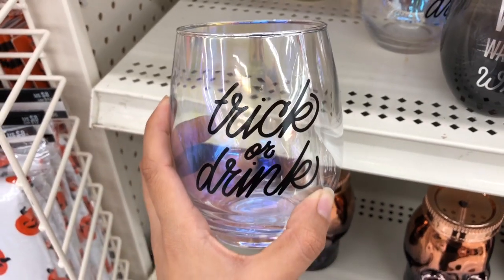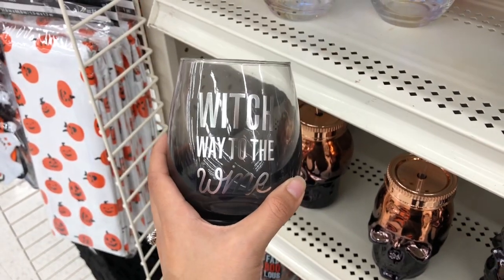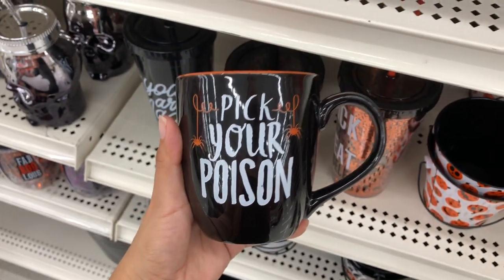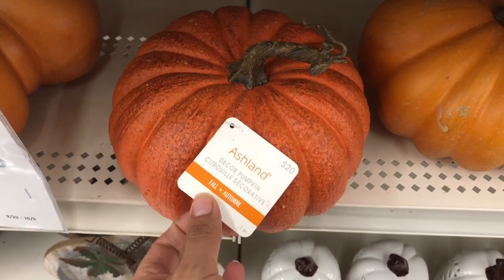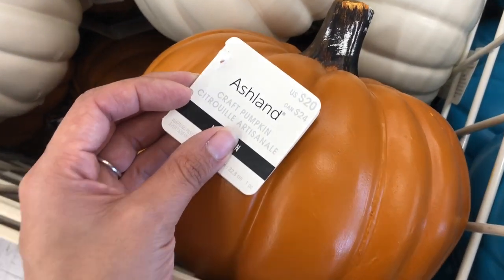They have this nice wine glass that says 'Trick or Drink' — 'Which Way to Wine,' 'Witch Hair Don't Care,' 'Pick Your Poison.' These little plastic mason jars with straws are super cute. The pumpkins are also on sale — 40% off. This pumpkin is $20, and the medium sized pumpkins are also $20.